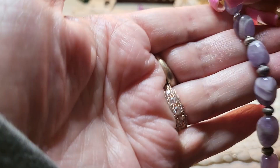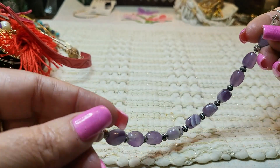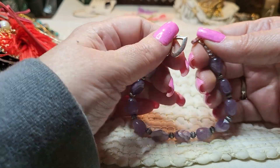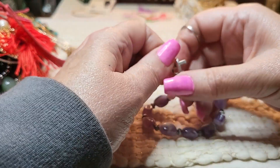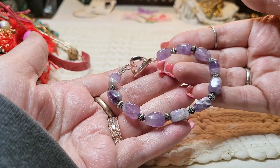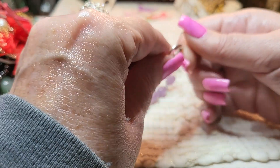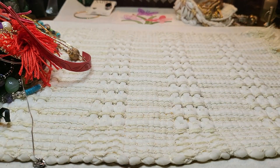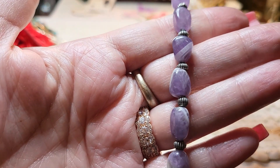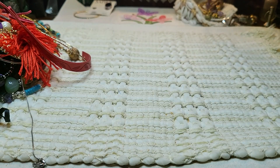Oh, amethyst! We have an amethyst bracelet. Love that — look, with a silver tone. I'm pretty sure it's silver tone — toggle clasp with a heart. That's pretty. Love that. Let's see what the length is on it — it looks kind of big. It is — yeah, it's an eight. It looked big. Nice. We'll look that one up.